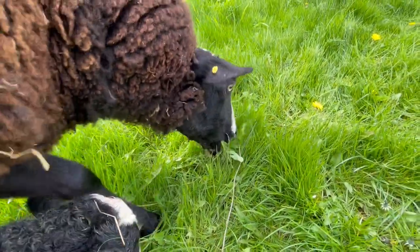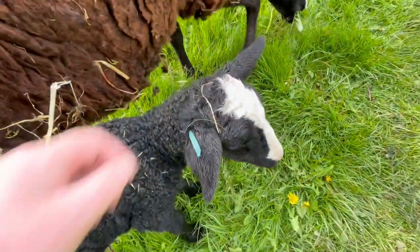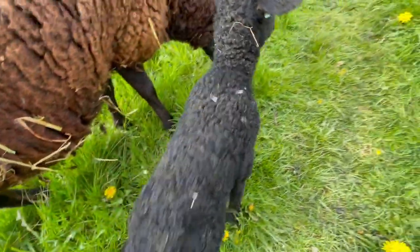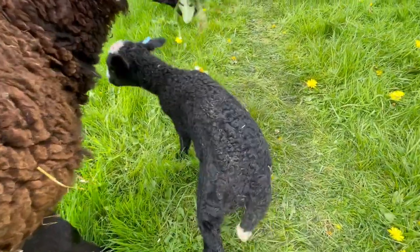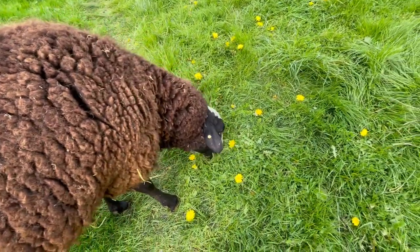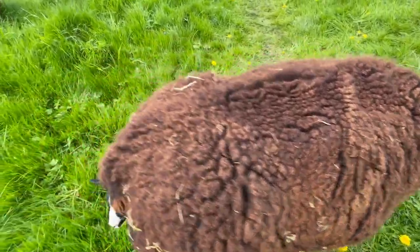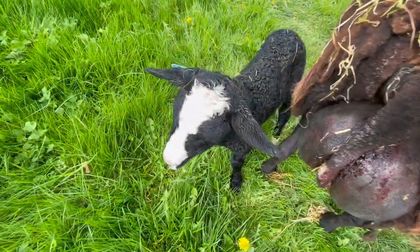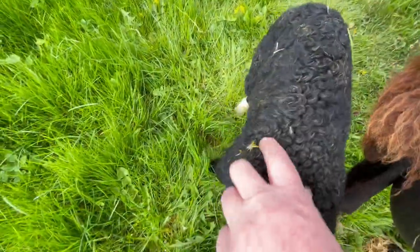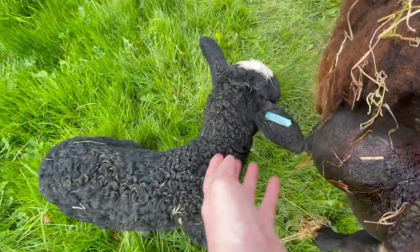Look at that — you couldn't have a bigger mouthful of dandelions. We've decided to look at the muck already. Little bit's lamb always has loads of dirt on him — he's a dirty boy. Look at that, she does that every time.